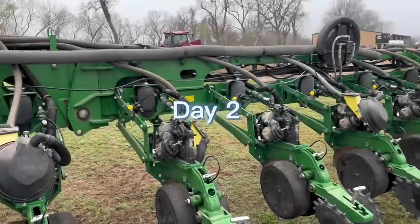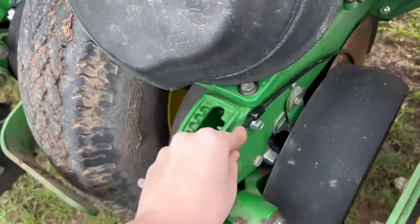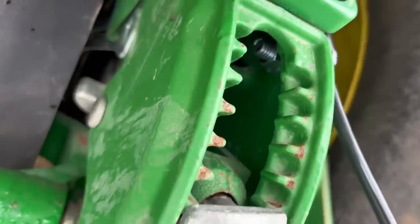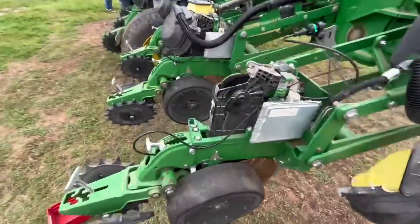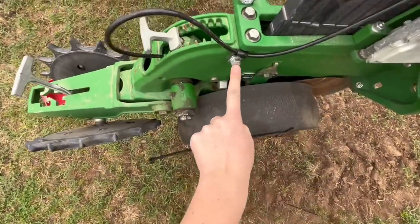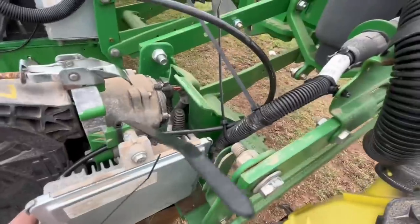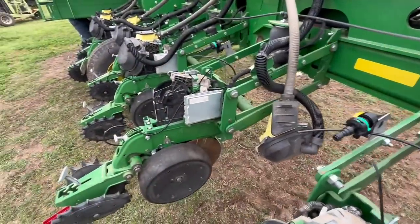Beau had been rigging up the 24-row planter — putting a fertilizer system on it, which is what all that tubing is. I had to put bolts in there in a very tight space. I'm zip-tying the fertilizer tubes to the assembly and then Beau is coming through clipping the zip ties and getting things situated before we put covers back on. We have three points where we zip-tie it — it kind of loops around here where the bolt is.